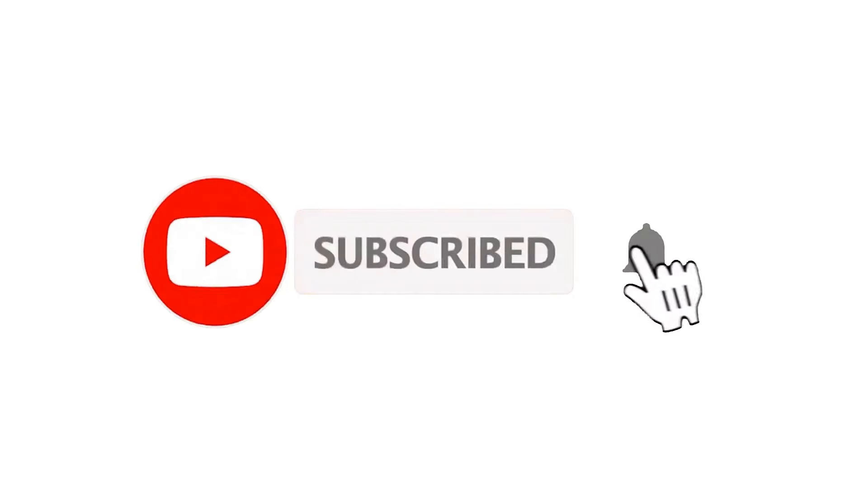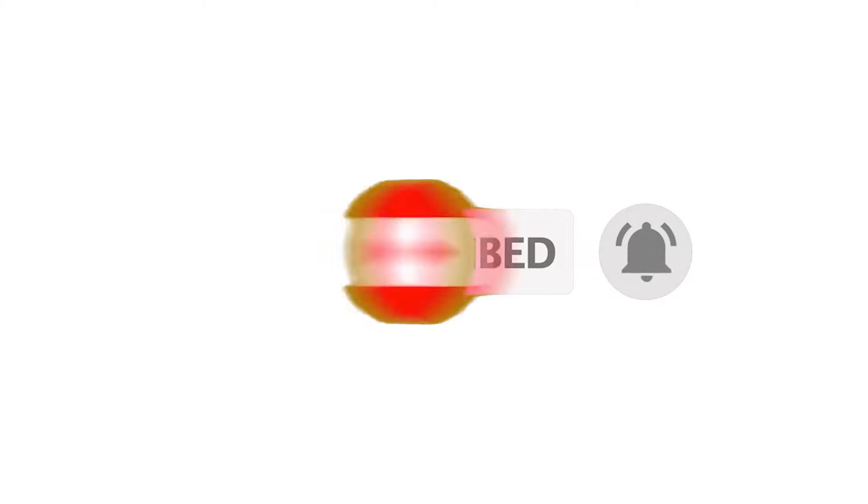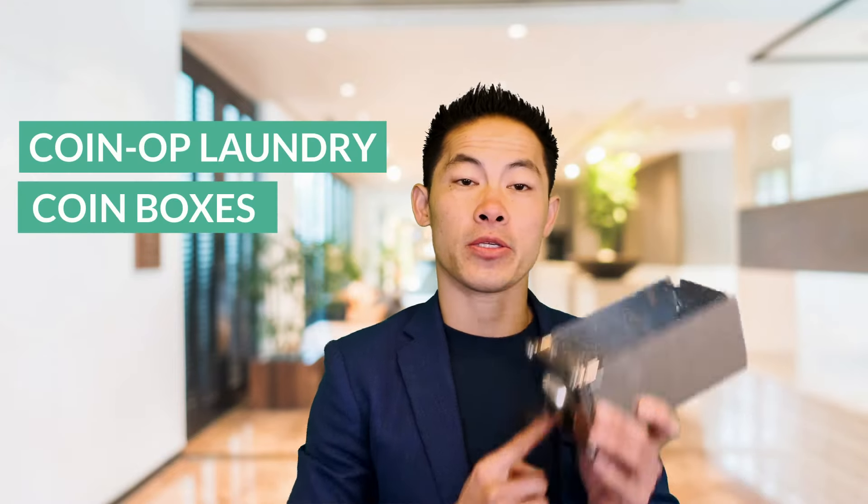If you've already subscribed, please click the bell button for instant notifications of any new videos. Hey, Jarrett Lau here with Green Ocean Property Management. In today's video, I'm going to be talking about our coin-op laundry coin boxes.